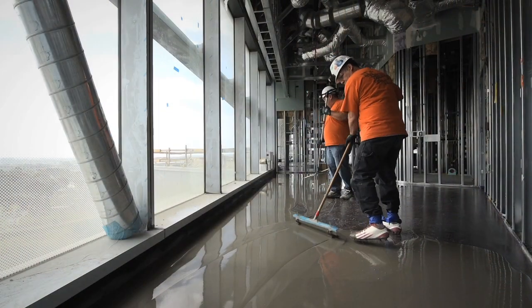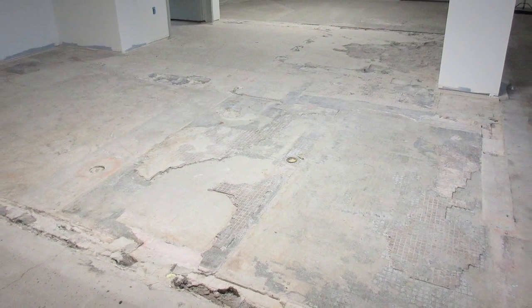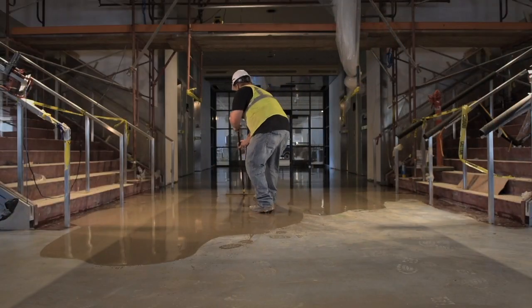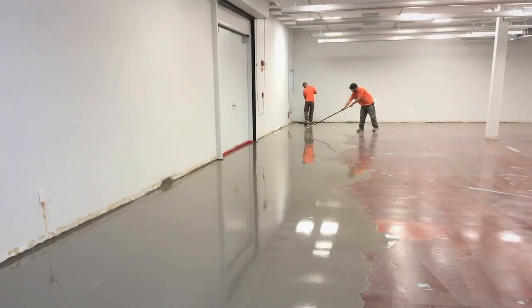Tech Level 150 eliminates common installation problems such as bond failure, crumbling or staining of resilient flooring. With the fast cure time, install floor coverings in as little as 4 hours. Tech Level 150 meets the needs of most conditions encountered in the field.